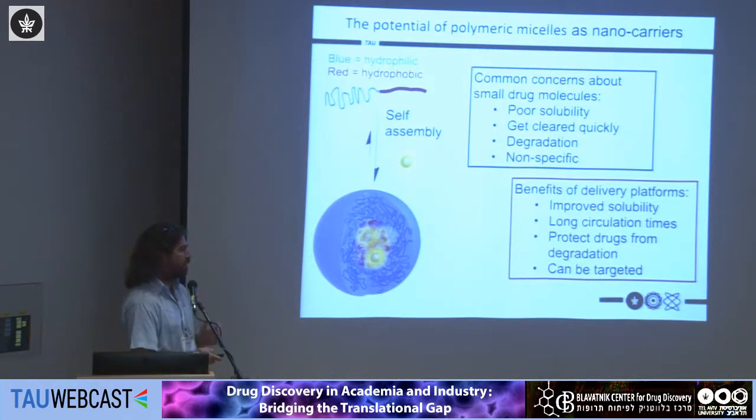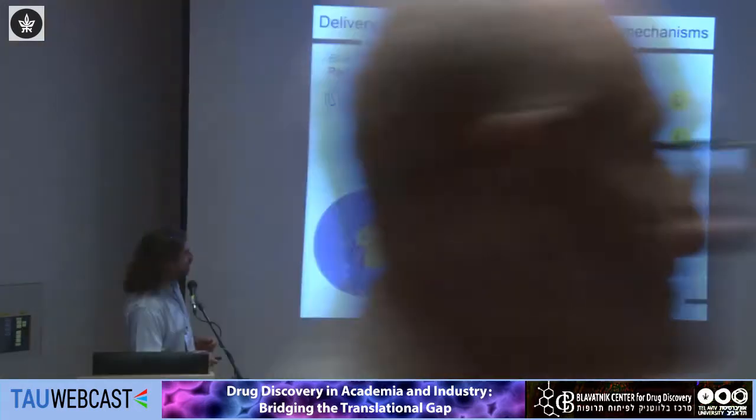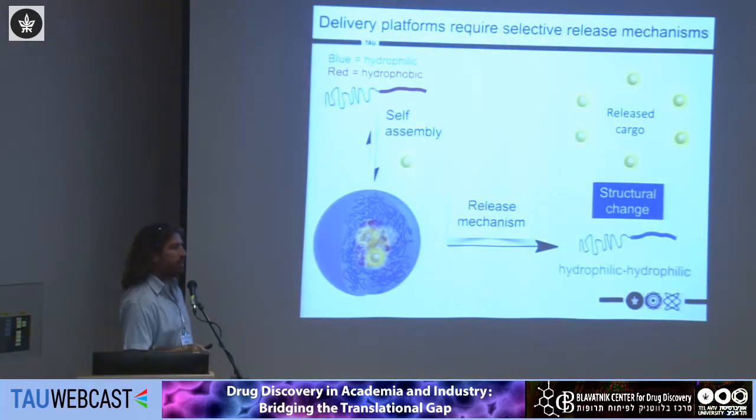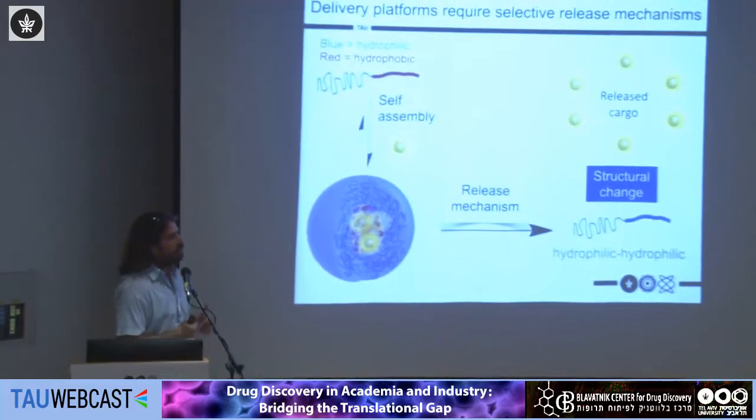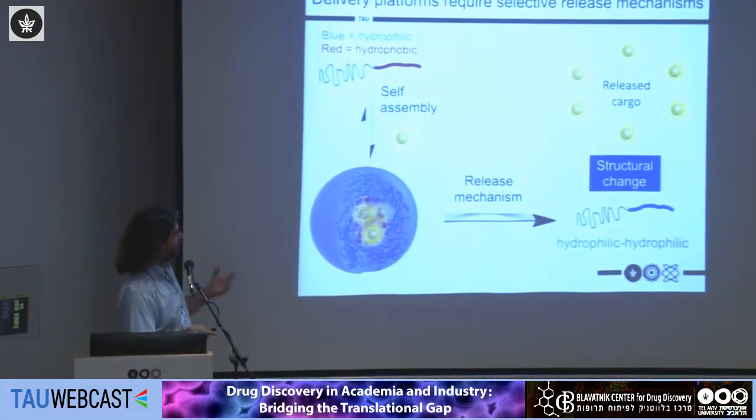It has become very interesting in the past 10 to 20 years to use amphiphilic block polymers that can spontaneously self-assemble to give nanostructures with a hydrophobic core that can be used for encapsulating or loading drugs. If we want to design such a delivery system, we need it to be very stable so it can travel through the body while maintaining the drug inside, but we also need to think about a release mechanism.